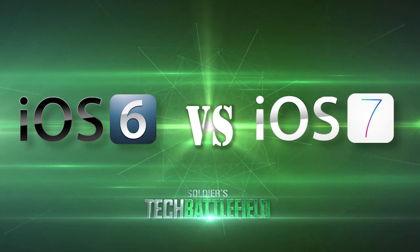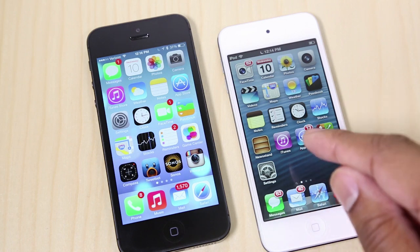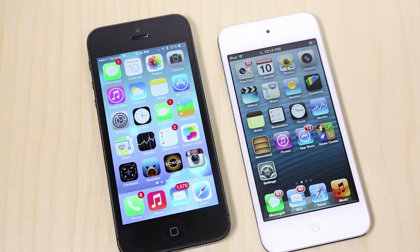iOS 7 isn't released out to the public just yet, so we know it still is a work in progress. But we can already see some major differences between the two. So, let's go ahead and start this show right now. On the right-hand side, I have an iPod Touch running iOS 6, and on the left-hand side, I have an iPhone 5 running iOS 7. The first thing I'm going to show you is how different Siri sounds on iOS 7 versus iOS 6, so I'm going to load up Siri on iOS 6 first.